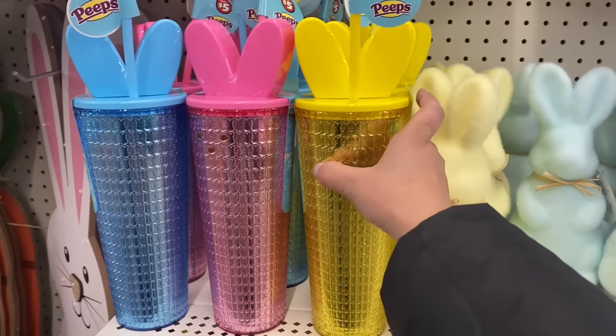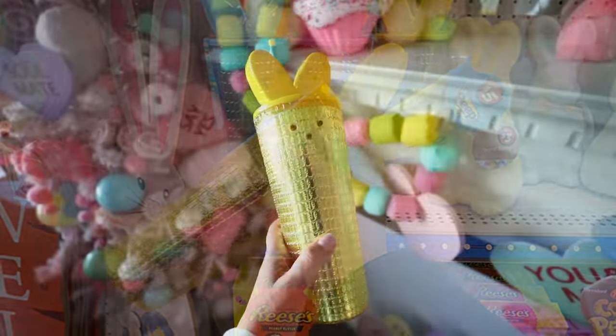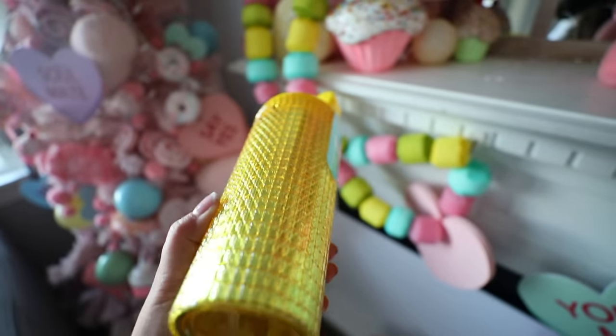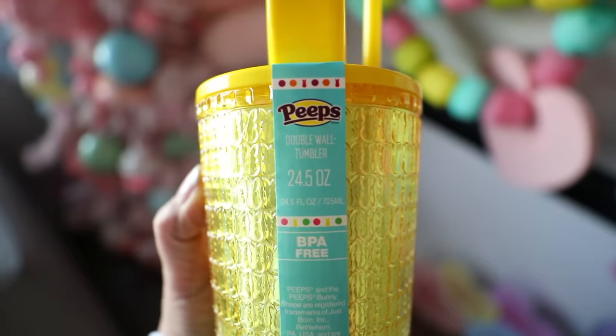How cute are these Peep double wall tumblers? They're $5 and they carry them in three different colors. I don't see these lasting long — when I went to Dollar Tree the lady was just putting them on the shelf and I saw somebody behind me grab about five of them. These are great for yourself, or if you have a Cricut you can customize them with your name or the name of somebody you're gifting it to.